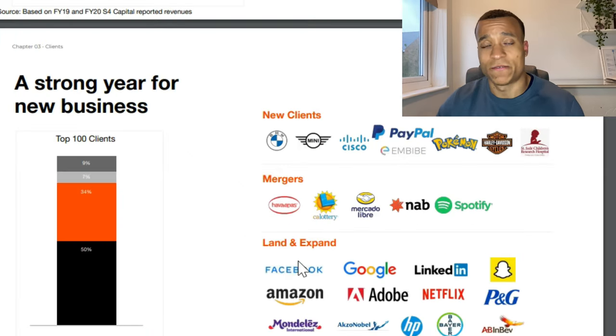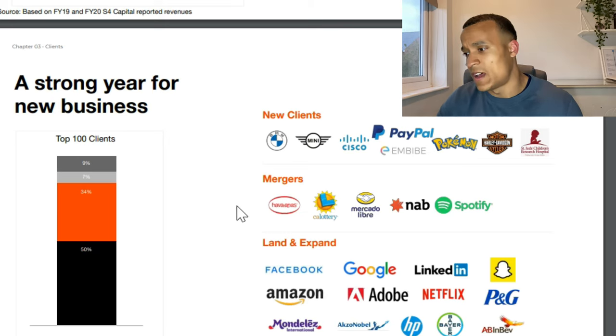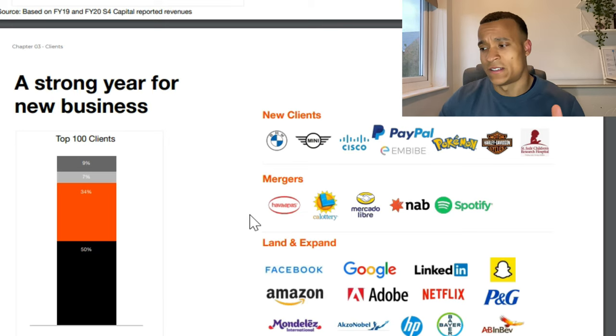In terms of clients, S4 Capital has some really big names — BMW, Mini, Cisco, PayPal — and they've signed new contracts with Facebook, Google, LinkedIn, Amazon, Adobe, and Netflix. When companies of that calibre sign up for renewal contracts, it means you must be doing something well. That is a really positive sign for S4 Capital.